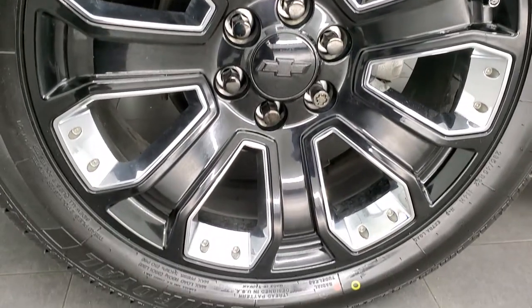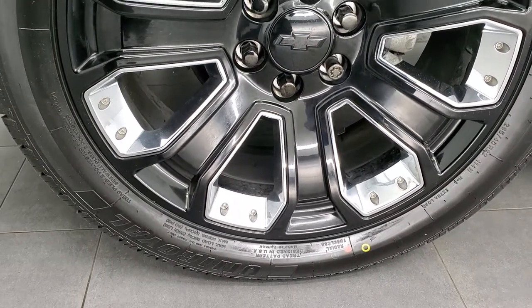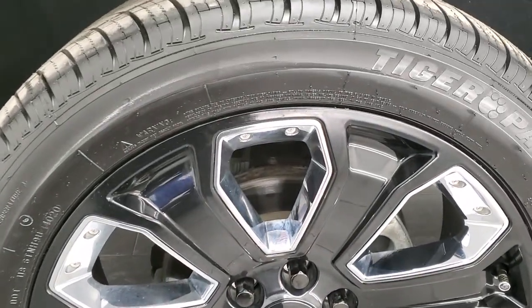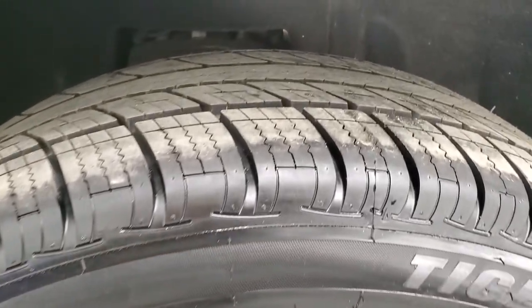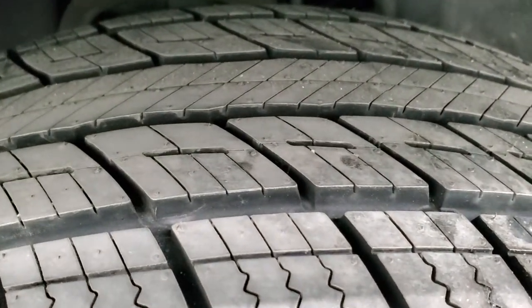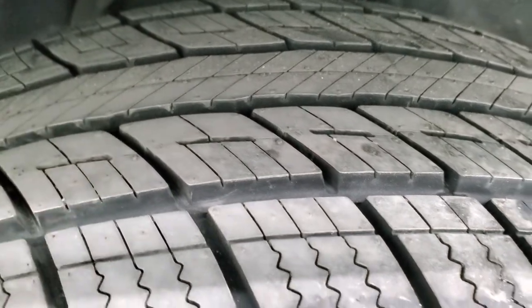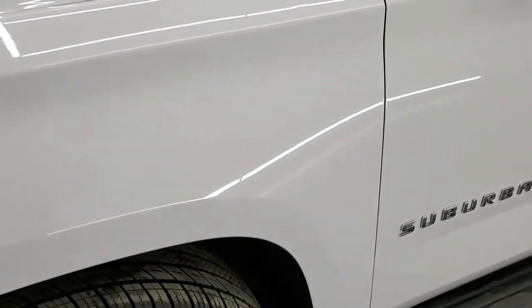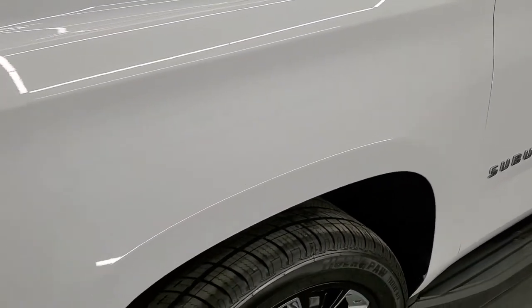This one comes with the 22-inch painted alloy rims with the chrome pockets, and it has Uniroyal Tiger Paw tires — 285-45 R22s. They are brand new; you can see the little wear knobs on them still. We put those on during our safety inspection, so four brand new tires on this Suburban.